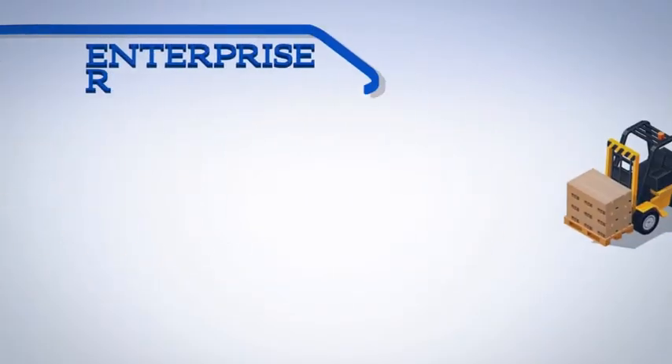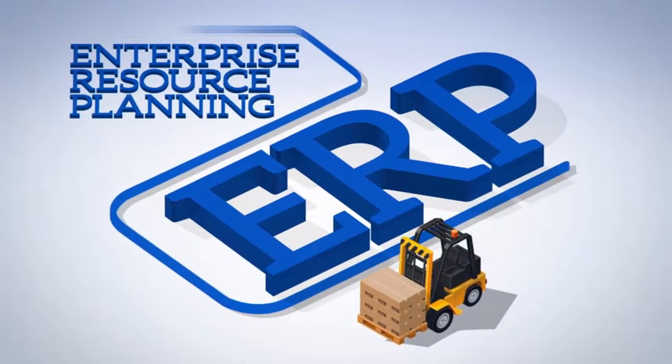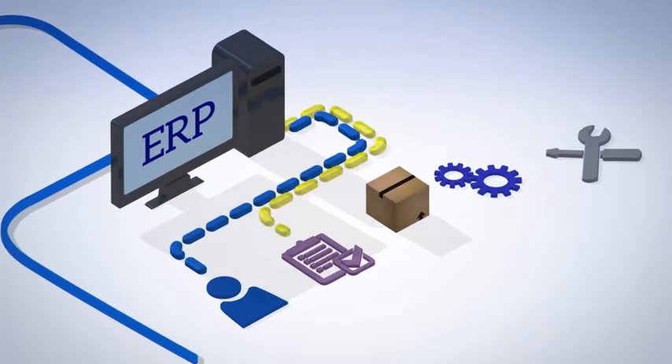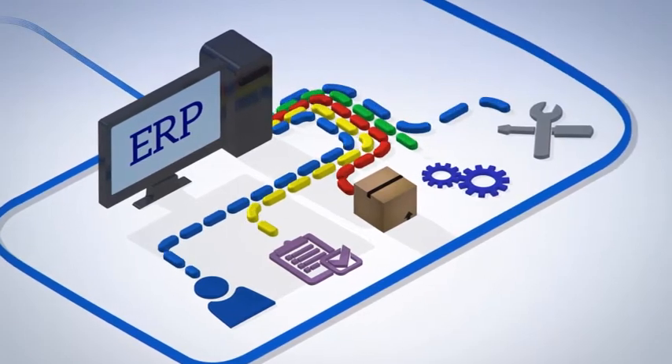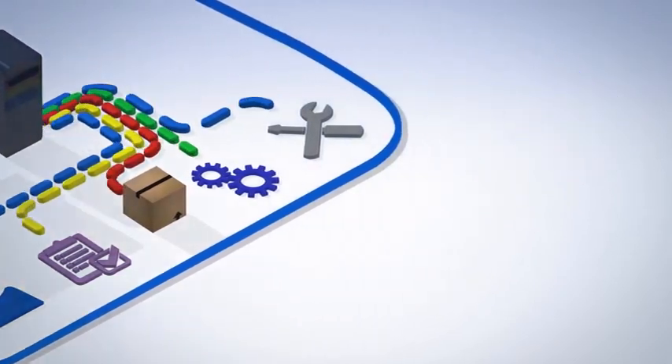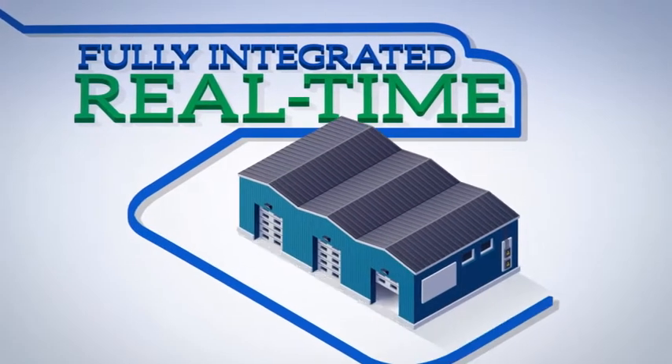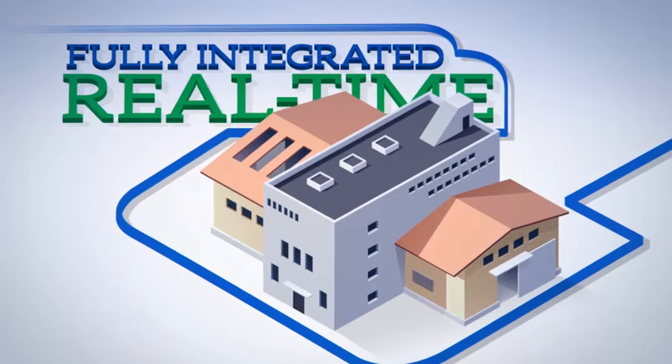ProfitKey's Enterprise Resource Planning, or ERP, is a software solution that provides manufacturers with the information necessary to effectively manage their business processes. ERP is a fully integrated, real-time system, giving you the information you need to grow your business.